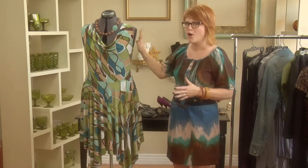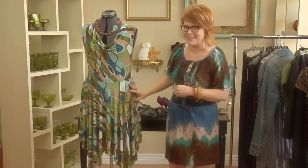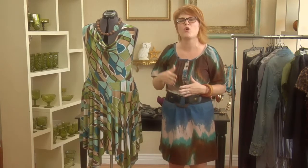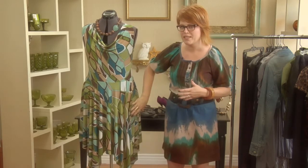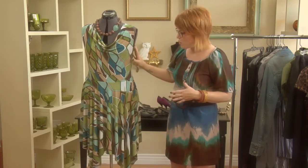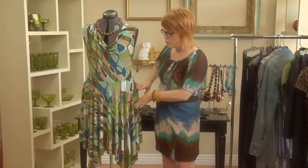Most women are not proportionate like my little mannequin here. So you're either a 14 up top or a 16 on the bottom. What you want to do is when you're shopping for a dress, go with the 16 — fit the largest part of your body.